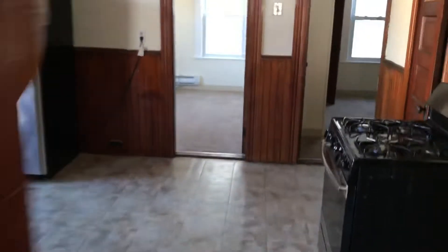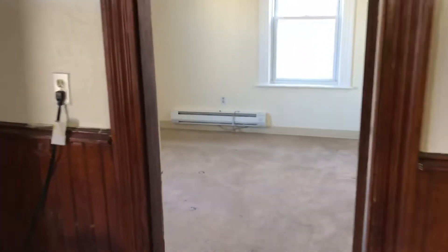Electricity and gas are the tenant's responsibility. As we move forward, we'll find two bedrooms across from the kitchen. The first bedroom is slightly larger and carpeted. As you can see, the carpets are not new, but they've been professionally cleaned.